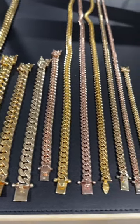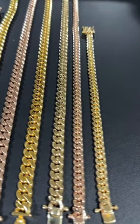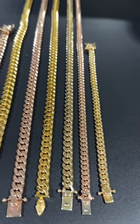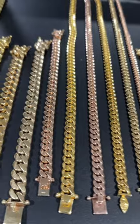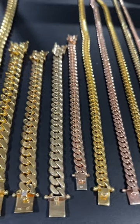In shopping for your first Miami Cuban Link, size and budget does matter, starting from some daily comfortable sizes like 6, 7, 8, 9 millimeter to moderate big boy sizes ranging anywhere from 10 millimeters all the way up to 13 millimeters.